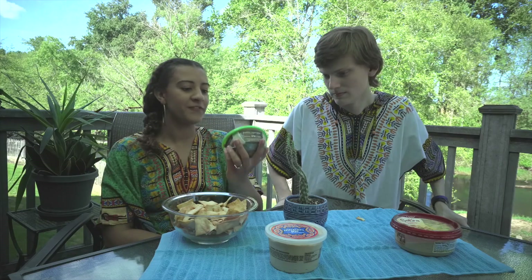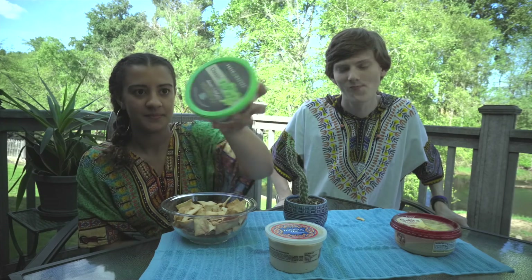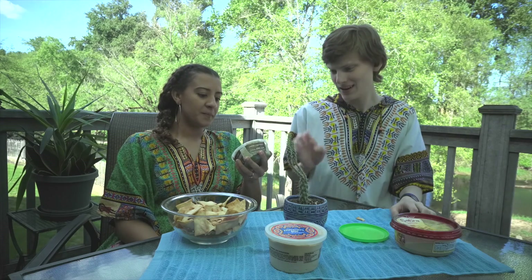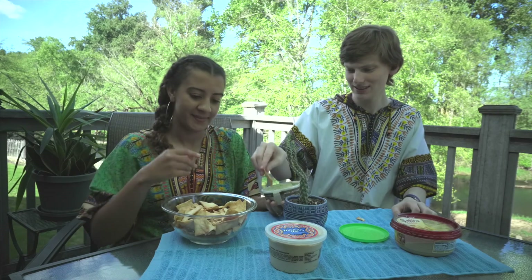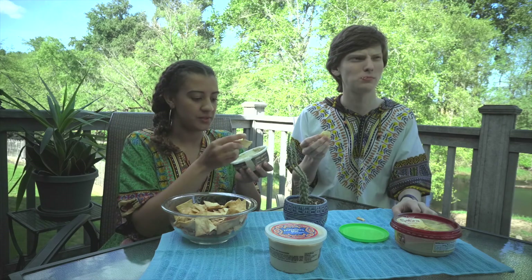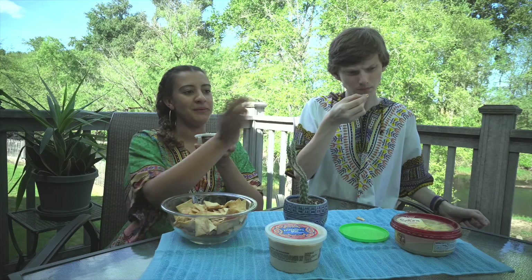Incoming with our third hummus — this is called Fresh Nature, and it is a green chickpea hummus, classic style. I didn't even know green chickpeas existed until I saw this. Is that just an unripe chickpea? First off, this looks rough — it looks like baby food, and that's me being delicate. It's very thick, very textured, and it smells like mayonnaise.